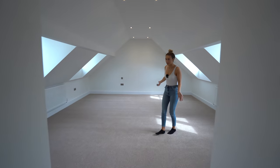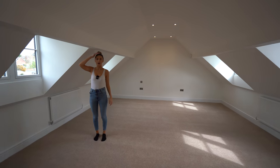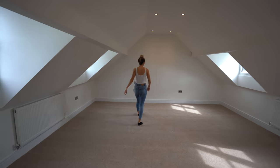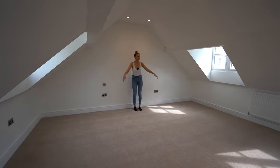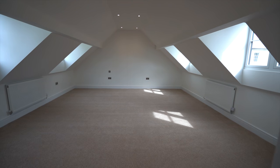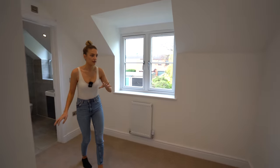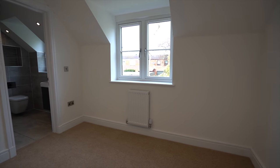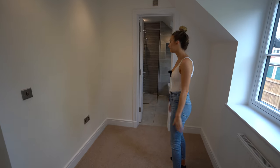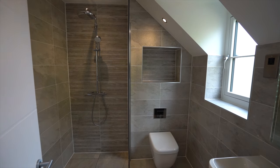This is the master bedroom. The ceilings are sloped but the height is fine in the centre of the room. The bed would come out here and there's a walk-in wardrobe so you wouldn't need any extra wardrobe space. In the walk-in wardrobe you could put wardrobes up on the sides or a dressing table. The ensuite has a separate shower, toilet, and vanity sink.